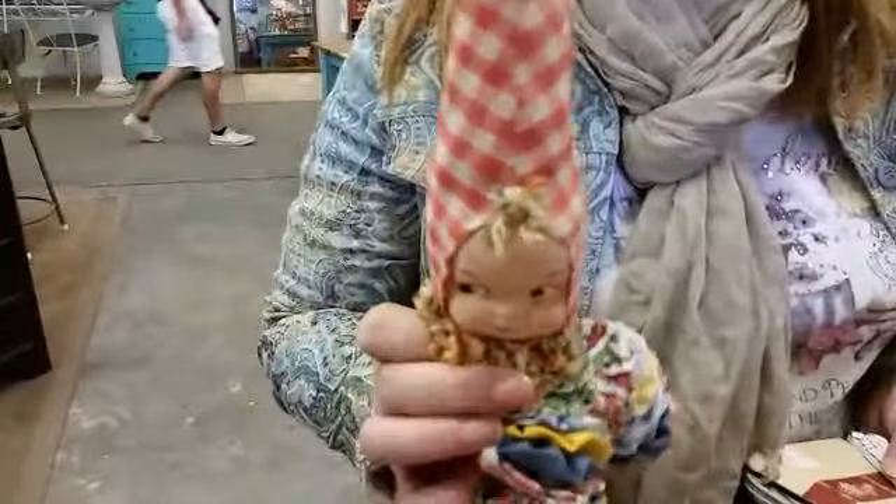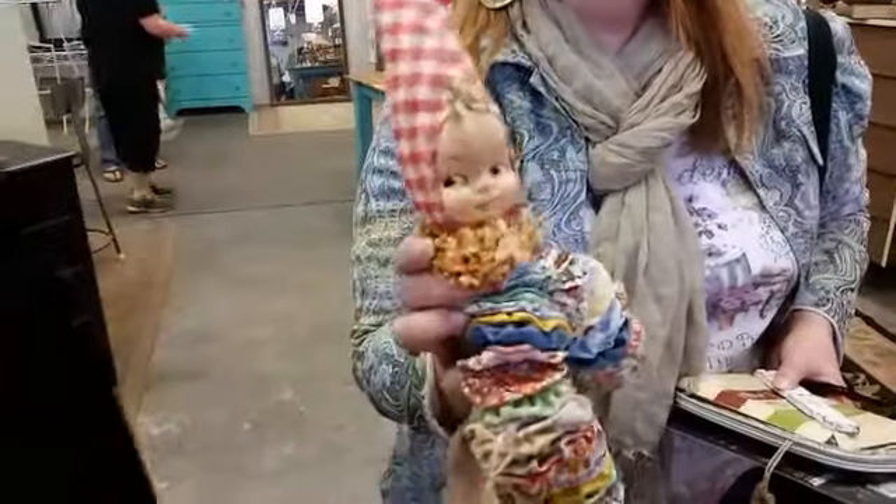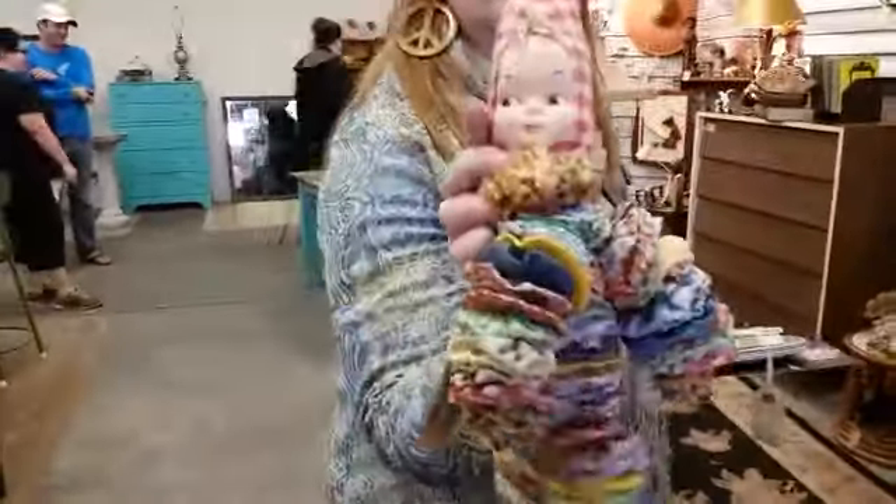I remember those pom poms — somebody made us these when we were little, I want to say it was a dance, and then Uncle Lou. A cute doll. So I wanted to put it on here so Mom could see it. Mom, you remember these? We were given these by somebody — do you remember who? I remember having them though. She's cute. But I didn't want to hurt my sister's feelings.